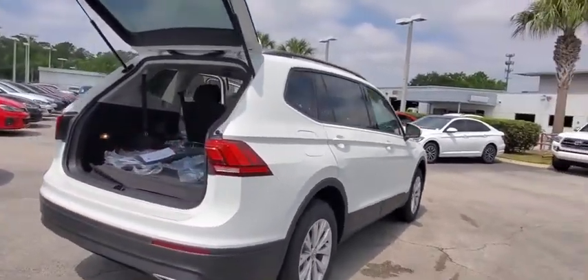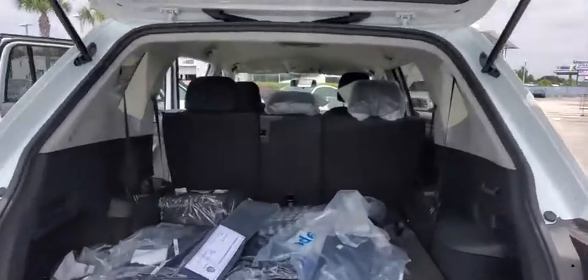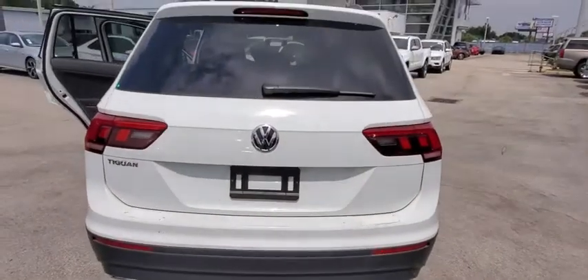Here are some of this vehicle's great options: traction control, dual airbags, alloy wheels, power steering, four-wheel independent suspension, and four-wheel disc brakes.